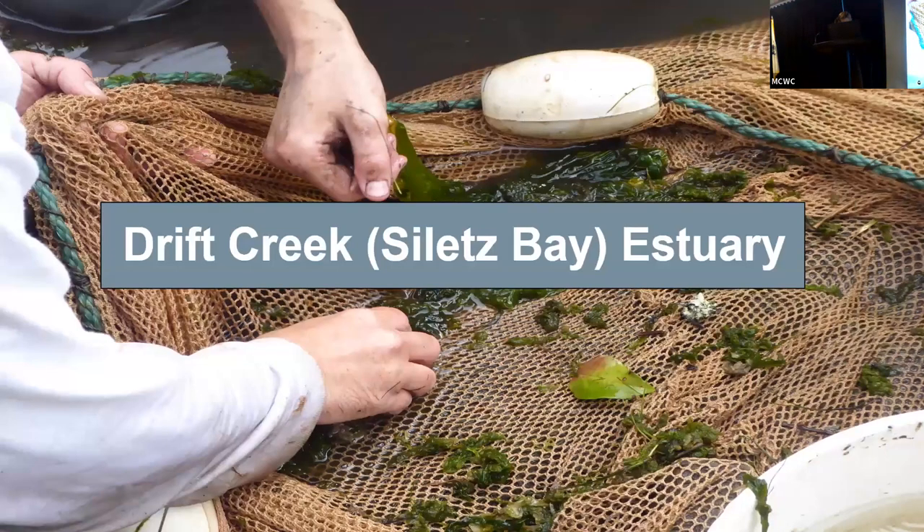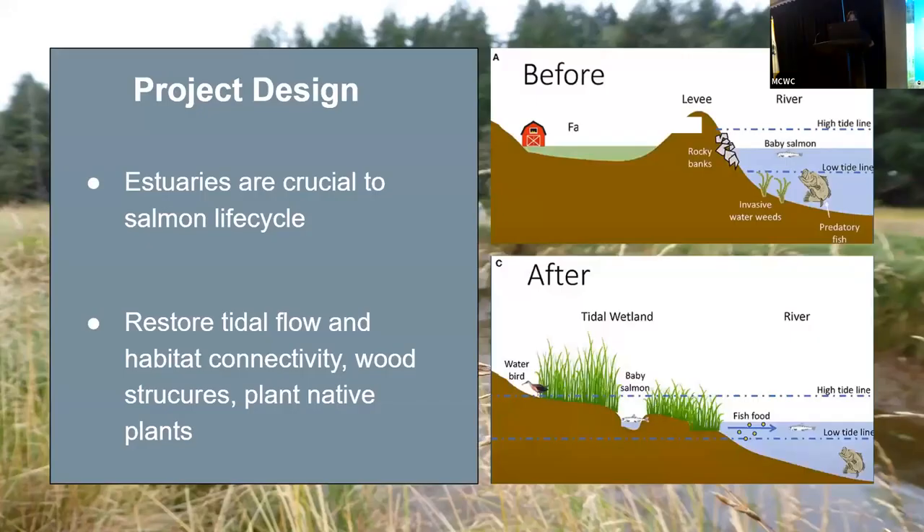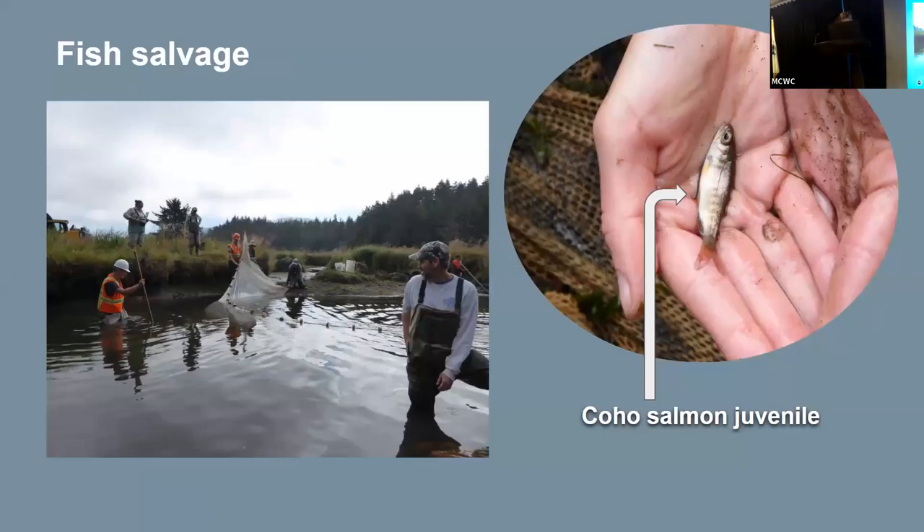The next project I'll be talking about is Drift Creek Estuary, located on the Siletz Bay National Wildlife Refuge, just south of Lincoln City. The project is unique because it's in an estuary habitat. Estuaries on the Oregon coast have been historically converted to agricultural and industrial development, and Oregon's tidal marshes have decreased by an average of 70%. This is particularly concerning because they are crucial habitat for salmon as they get ready to move into the sea. This particular project aims to restore 80 acres of tidal wetlands. This process also involved a fish salvage, and we got to see species such as coho, as well as silver perch, which are unique to estuary habitat.